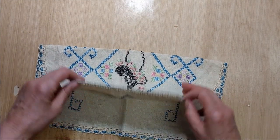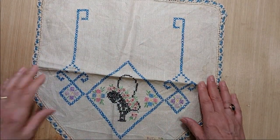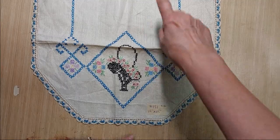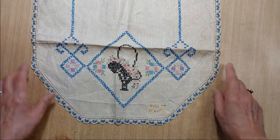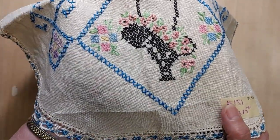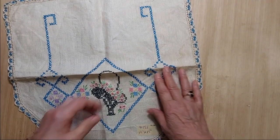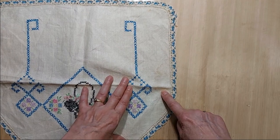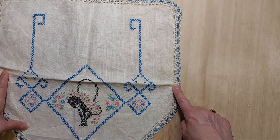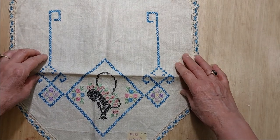Lot 181 is a cross stitch piece — I think it was made for a chair back, as it's square on one side with the design on the front. It measures 15 inches by 15 inches and has a basket with pink flowers and a pretty crocheted edge. There is some discoloration along one side — the camera picks it up more than it shows in person. This one is a dollar fifty.